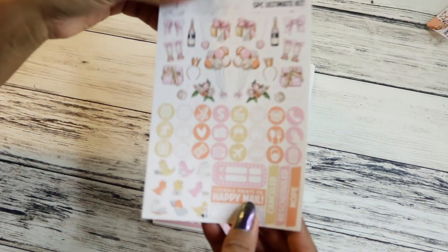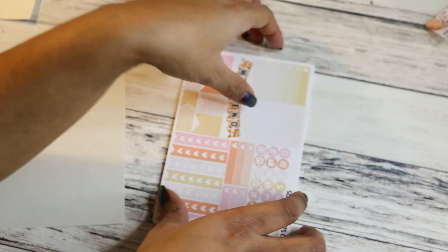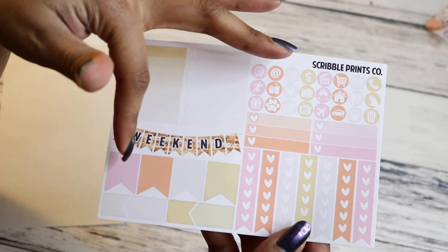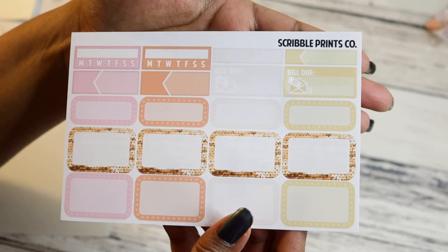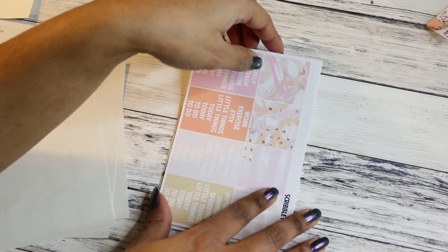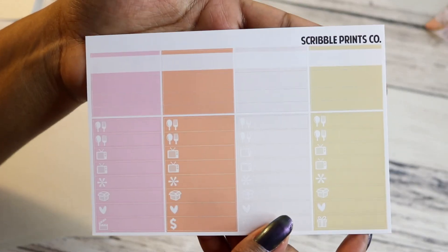So these are just the boxes. This mystery kit is like a birthday celebration kit, pretty much. Here is the deco and the icons and some functional stuff. She does have the dinos at the bottom. And then we have another functional sheet — sidebar, weekend banner, page flags, heart checklists, some more icons. Then we have more functional things; there are so many things in her kits. We have a couple of habit trackers, some appointment labels, quarter boxes, half boxes. And then we have headers and patterned washi.